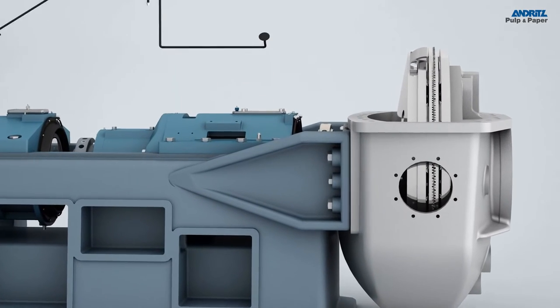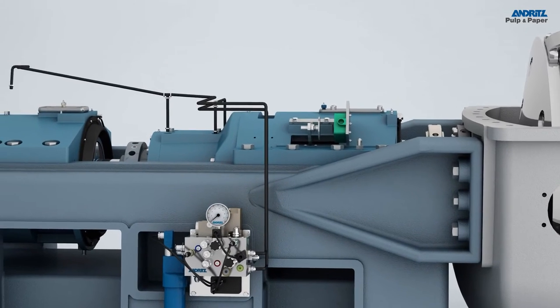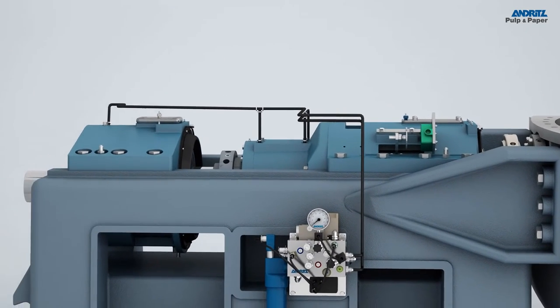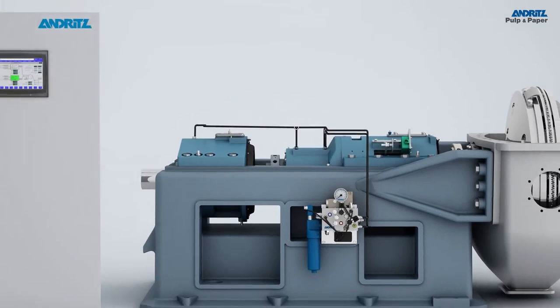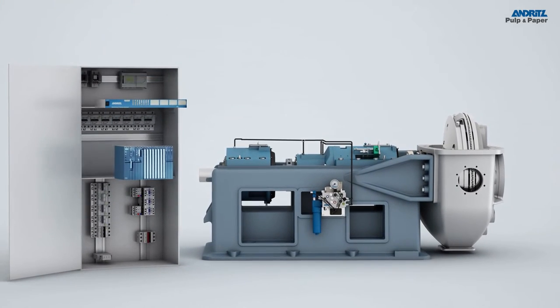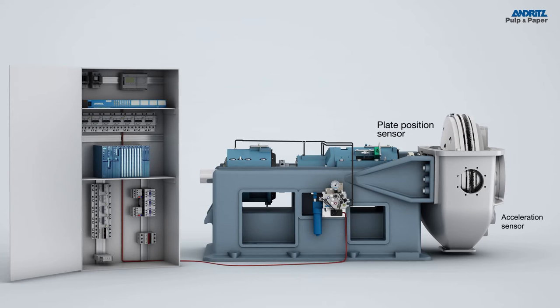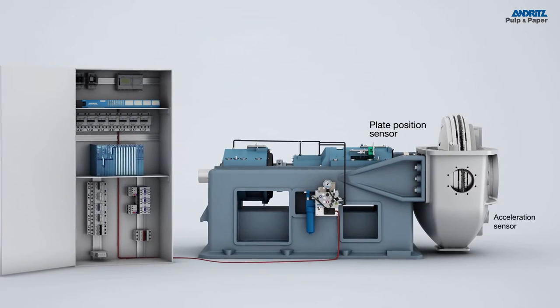The Andritz Hydraulic Commander replaces the old system with new components like the hydraulic block. The Andritz Refiner Protection System and the Andritz Hydraulic Commander CPU are installed beside and connected up to the refiner. The new plate position sensor and the acceleration sensor are mounted on the refiner.